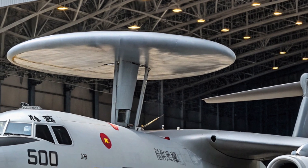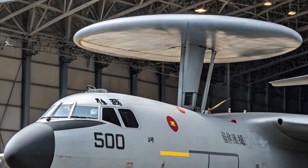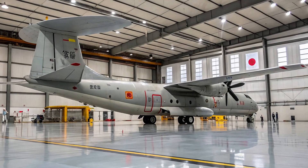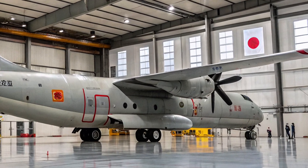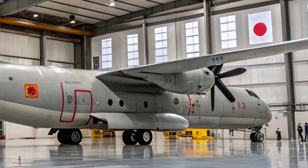For years, the Chinese Navy had a major weakness — it lacked a true fixed-wing AEW&C aircraft. Instead, it depended on helicopters like the Z-18J for early warning. But helicopters fly lower, have shorter range, and cannot match the radar coverage of a turboprop aircraft. This left Chinese carriers vulnerable to long-range enemy strikes.